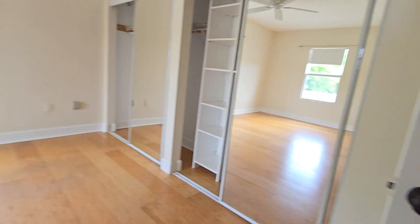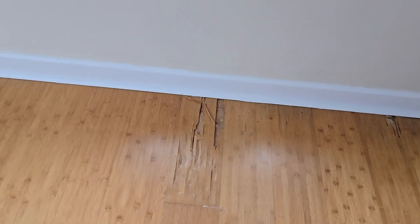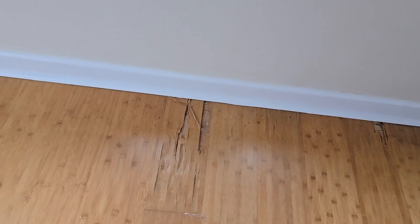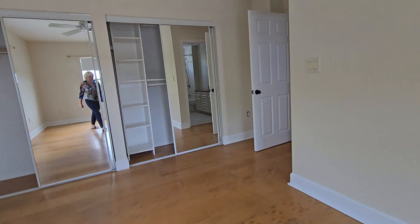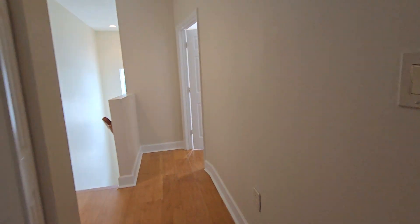The rest of the house flooring needs some work — it needs to be redone. Overall it's a cosmetic job. The unit was just freshly painted.